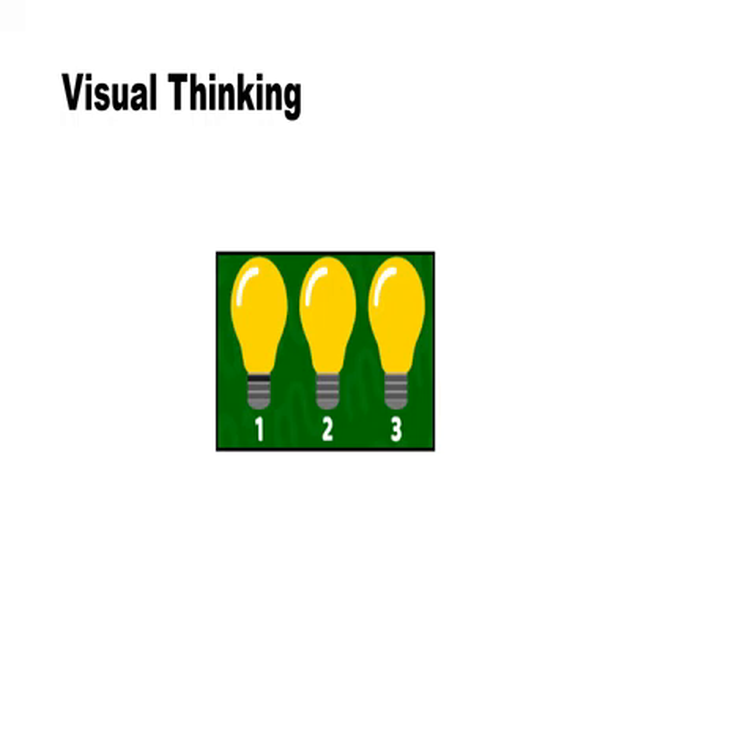Next one. This needs visual thinking. What is the odd one out? It is the bulb.